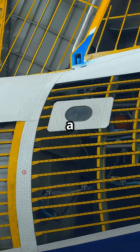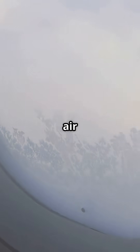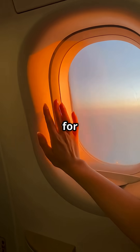Plane windows aren't just a single sheet of glass. They're more like a pressure-proof sandwich. Here's how it works: the outer pane holds back all the air pressure at cruising altitude, the middle pane has a tiny bleed hole, and the inner pane is just for your comfort.